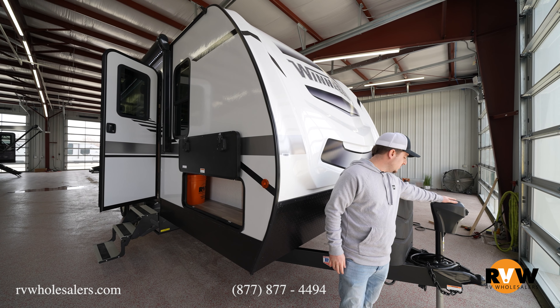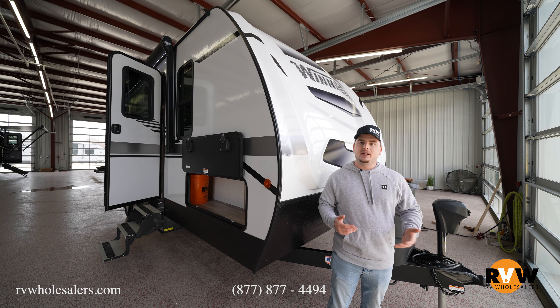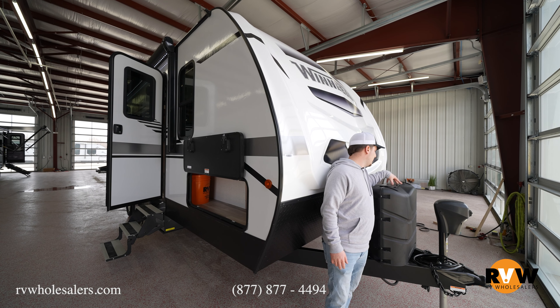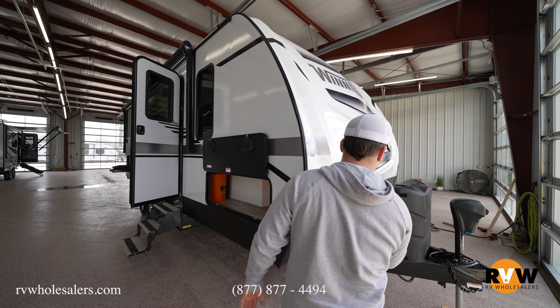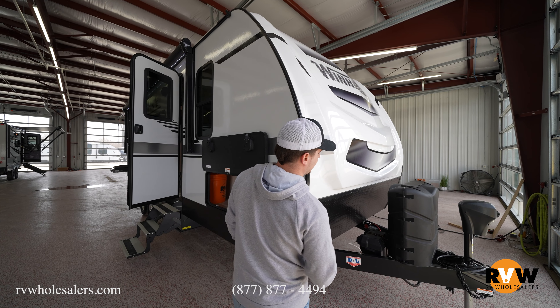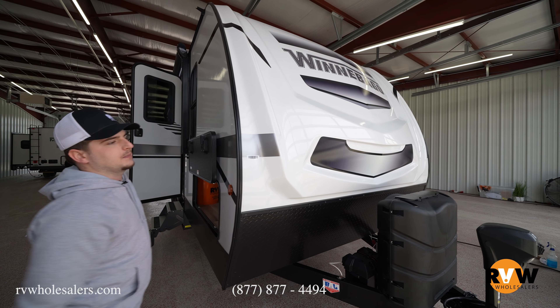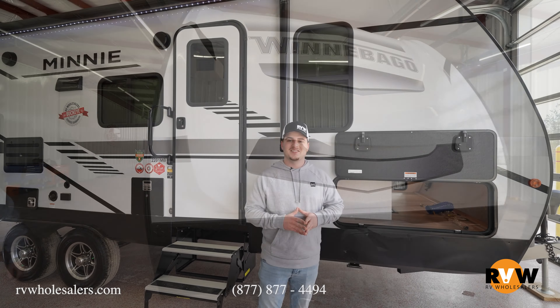Right off the top, you're going to have a power jack system that runs up and down right to your tow vehicle — no bending over or cranking. Also going to have two 20-pound propane tanks with an auto switchover valve, a battery disconnect, a battery box keeping the battery out of the elements, and a full fiberglass front nose cap complete with lights.